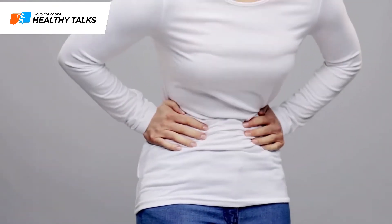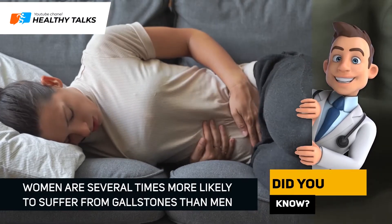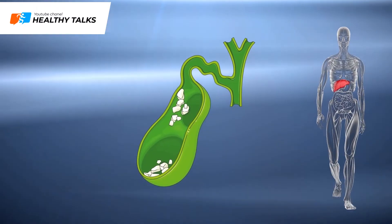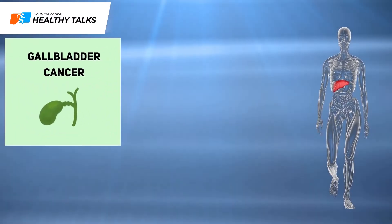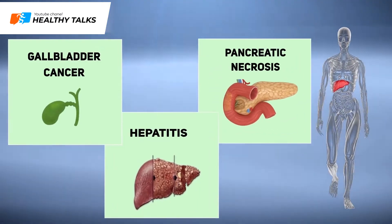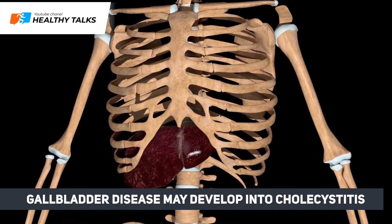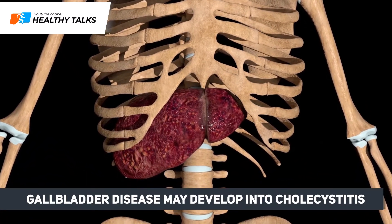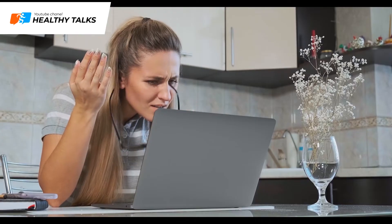Gallstones may also cause strong pain in the right hypochondrium. Women are several times more likely to suffer from gallstones than men. Gallstone disease may lead to serious complications such as gallbladder cancer, hepatitis and pancreatic necrosis. On top of that, gallbladder disease may develop into cholecystitis, accompanied by peritonitis, gangrene and gallbladder perforation. Bile congestion is a very dangerous disorder that should be treated immediately upon diagnosis.